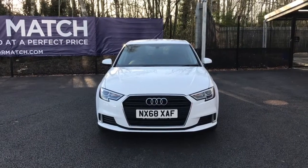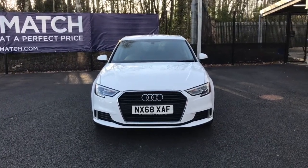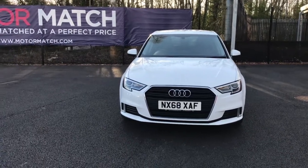Hello and welcome to Motor Match Bolton. Today we've got this Audi A3 TFSI COD Sport Sportback.